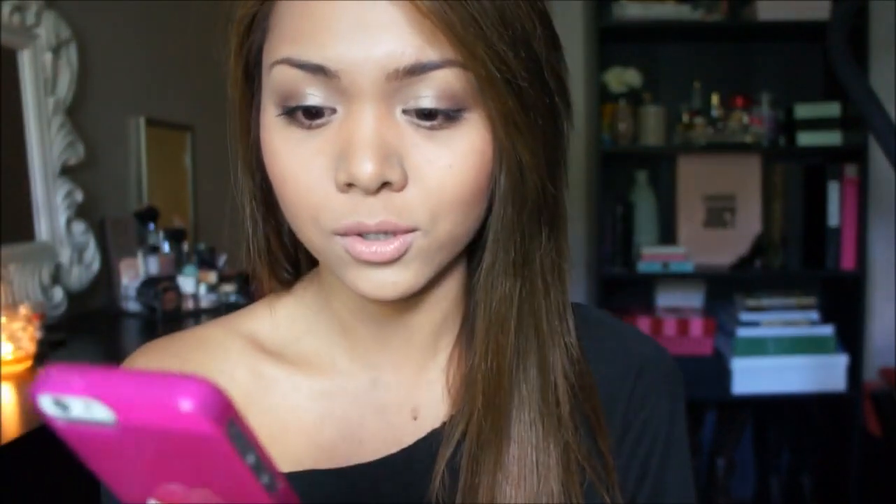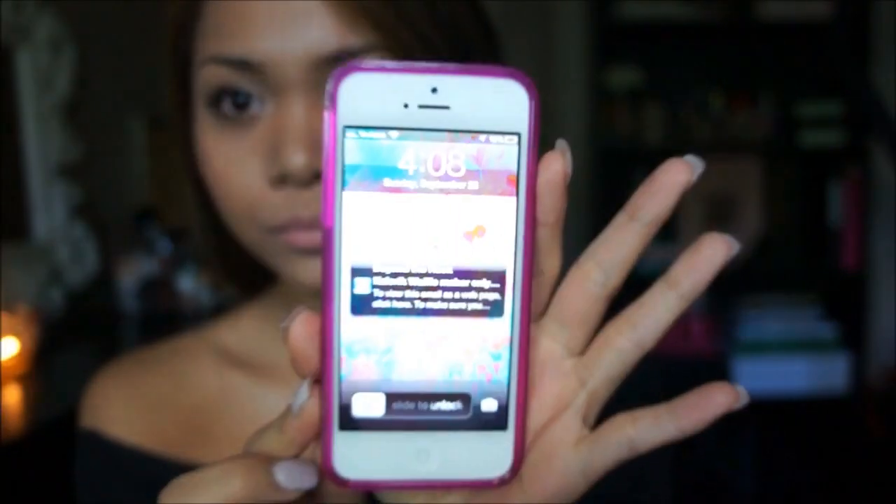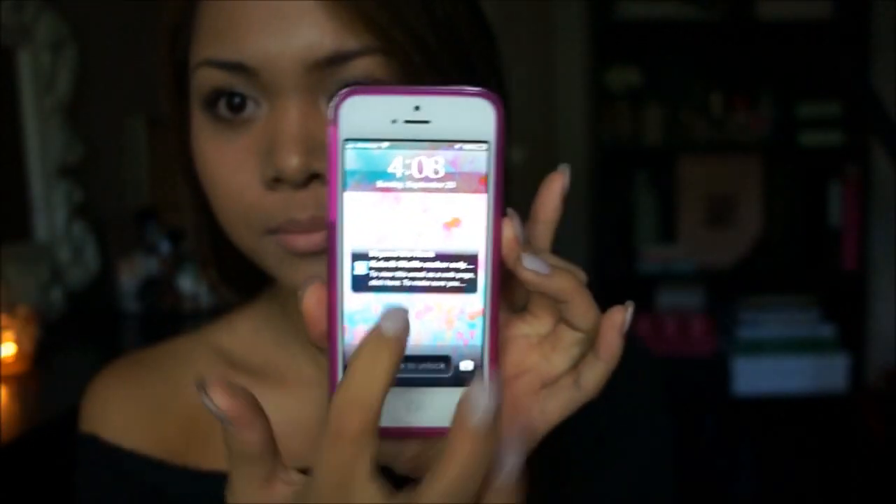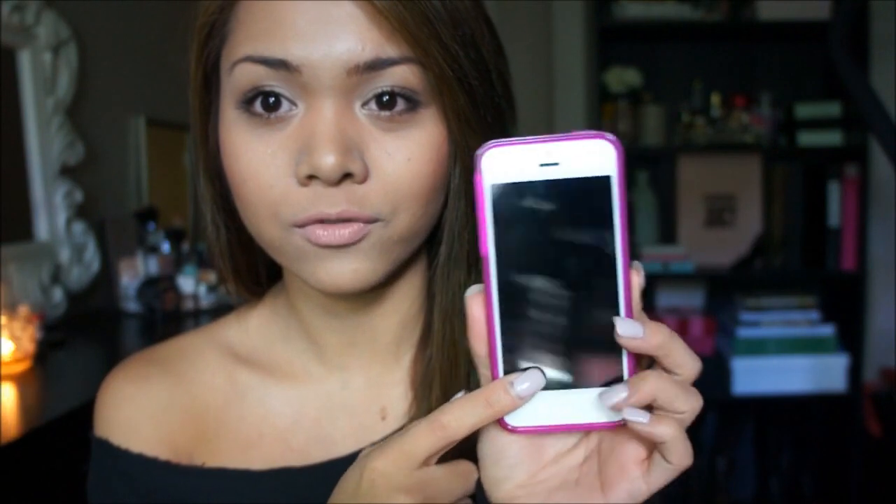I'm gonna come closer and show you guys my iPhone. I just have a plain pink silicone gloss case or something like that that I got from Verizon. It was like $20. And this is the white iPhone 5.